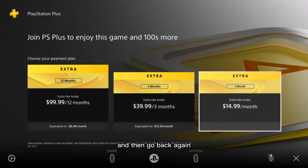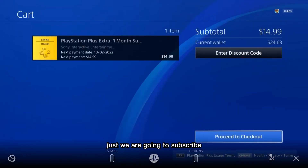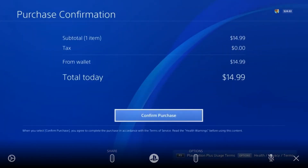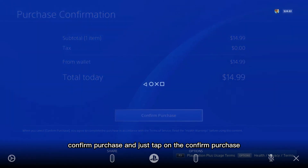Then go back. Here is the one month subscription — we are going to subscribe. Proceed to checkout, here is the Accept, then Confirm Purchase — just tap on Confirm Purchase.